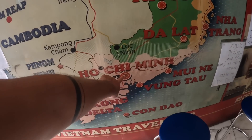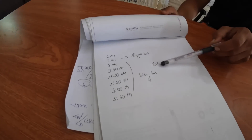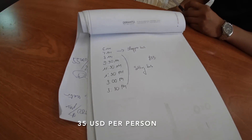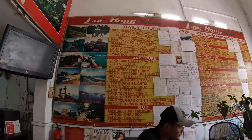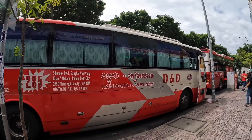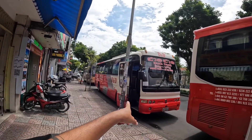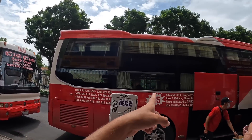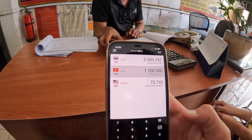We're gonna go from Ho Chi Minh to Phnom Penh. The price right now is 35 USD. The company is D&D — this is one of the bus companies running Cambodia to Vietnam. This is the sleeper bus and this is the regular bus. I think we're gonna get this one. We're going to pay 1,700,000 dong for two people.